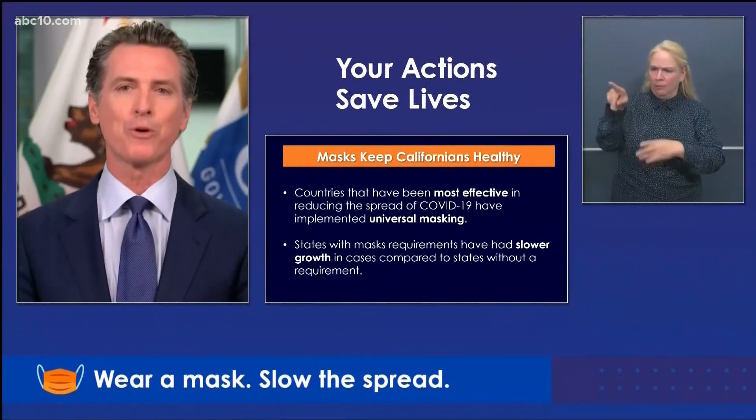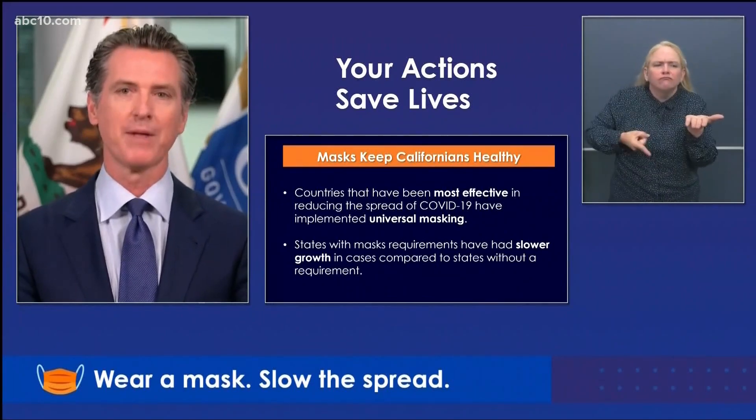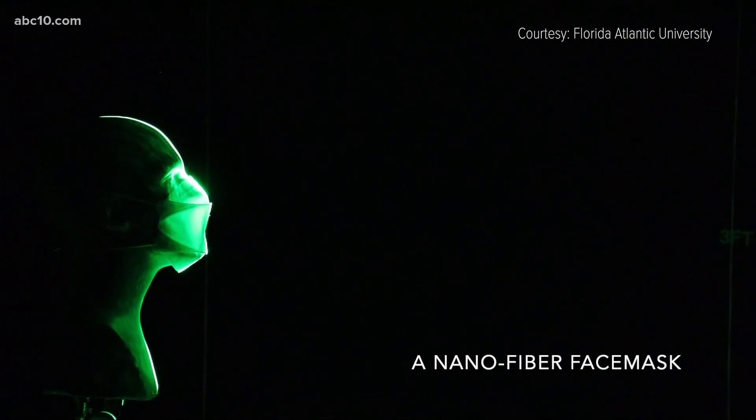The evidence is simply overwhelming. Masks keep Californians healthy. Governor Newsom acknowledged a building body of scientific evidence suggesting masks work.